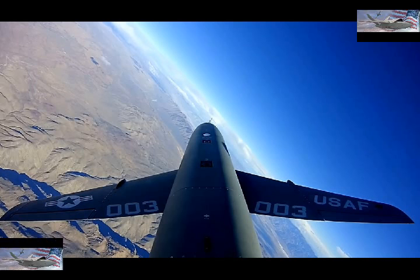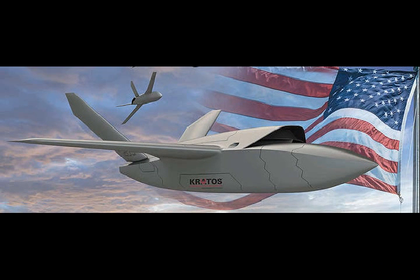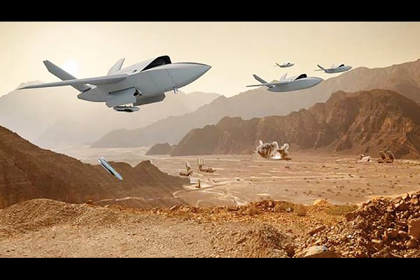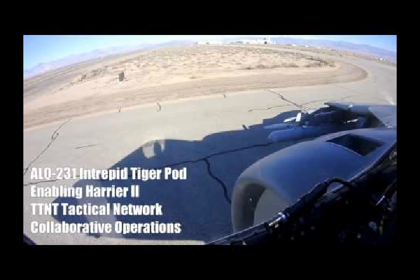Kratos' renderings of the XQ-222 look similar to the Air Force Research Laboratory's image, although the Kratos design appears to be less sleek, with faceted sides, clipped tips on its wings and tail, and features a more pronounced inlet, similar to that of the EADS Barracuda. This configuration could have changed depending on its final design requirements.